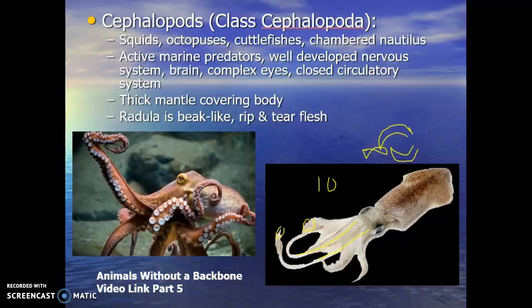So let's get into the rest of these animals without a backbone. This is our fifth part in this lecture, so there's just a lot of animals here, which is why we have so many lectures over it. We left off last time talking about Phylum Mollusca, and we're in Class Cephalopoda, talking about the cephalopods: the squids, the octopuses, cuttlefish, and nautiluses.